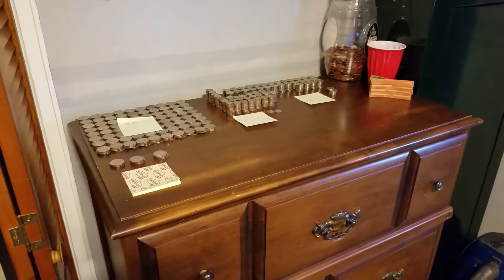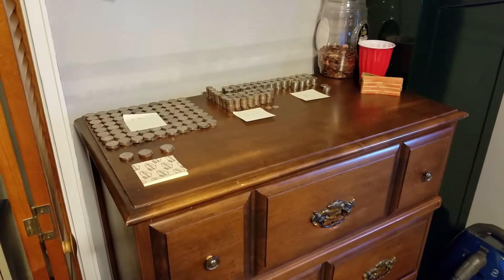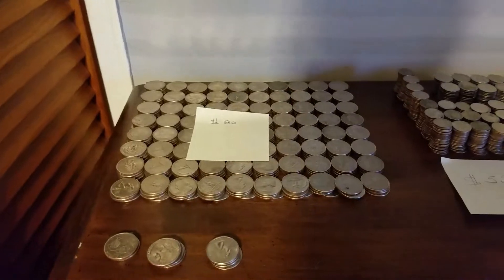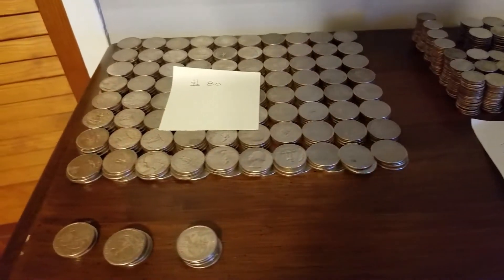Hey everybody, random Saturday morning video. Do you know that change is money? Some people, doesn't matter why and who and where, throw change in a bin.